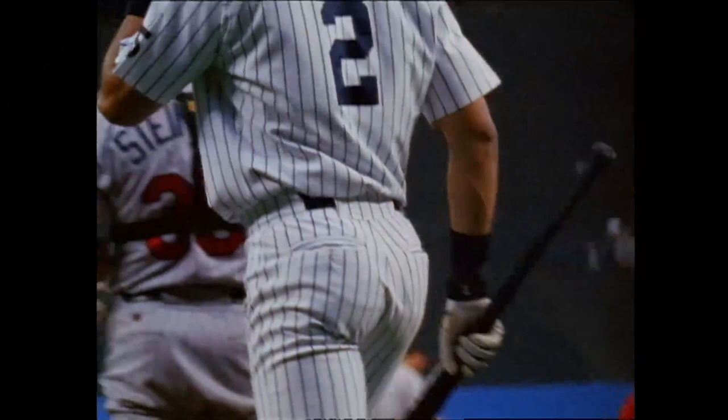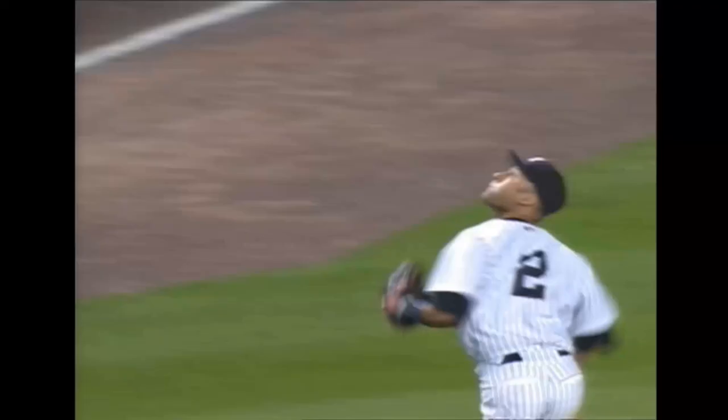At shortstop, number two, Derek Jeter. There was a higher level of respect for the captain due to how he went about his business, his consistency, and the longevity he had over his illustrious career.